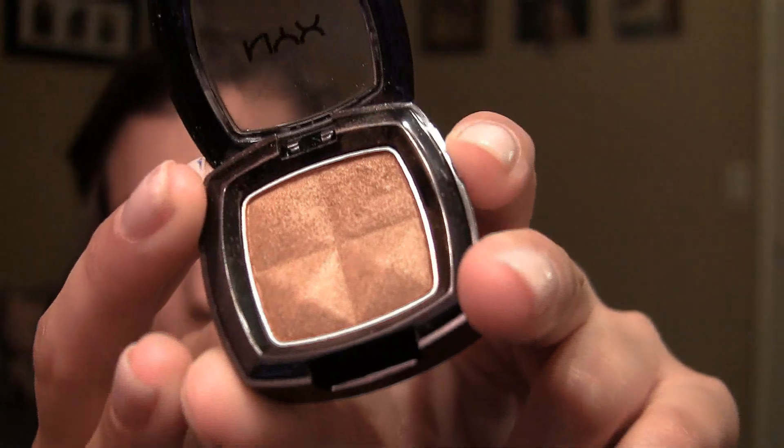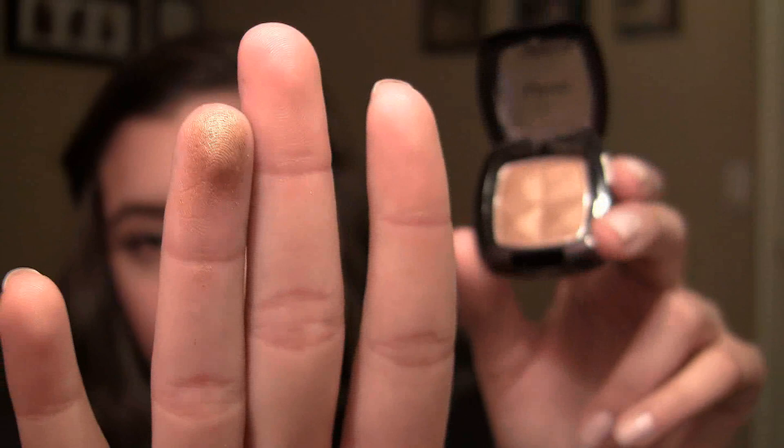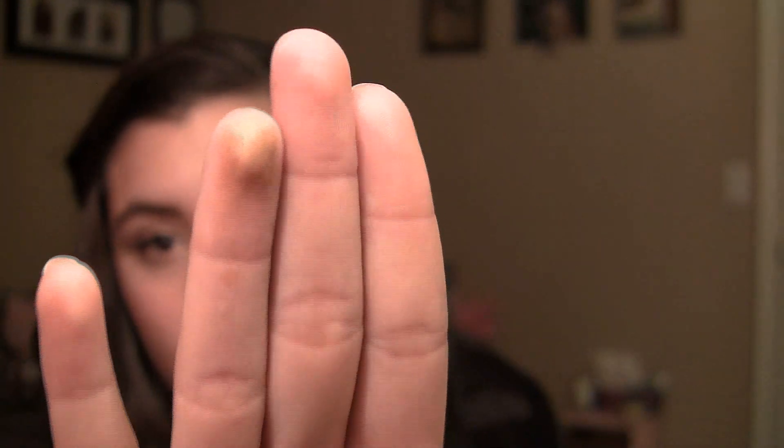Moving on to shadows, I have one eyeshadow from NYX to show you guys, and this is the only eyeshadow I own from them. I don't know if this is considered drugstore makeup, but it's very comparable in price. The one I have is in Golden — it's a gold color, very nice pigmentation. I definitely recommend NYX eyeshadows.